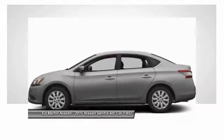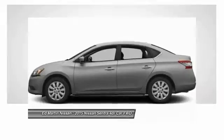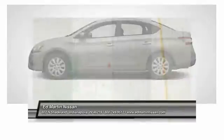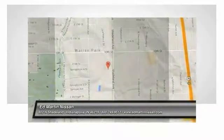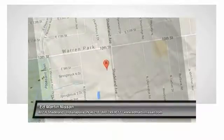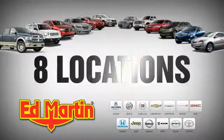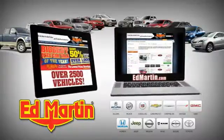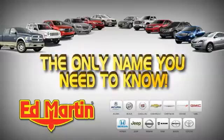Searching for a dependable vehicle that looks great too? You found it, so stop in today. 8 locations, 13 brands, over 2,500 new and used vehicles online at edmartin.com. Ed Martin is the only name you need to know.